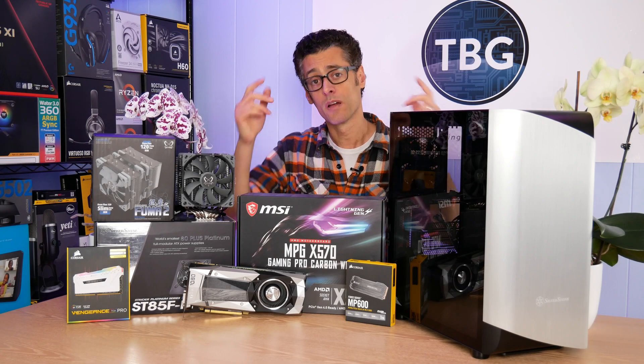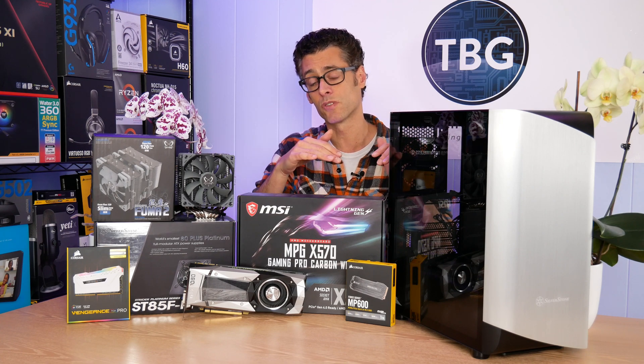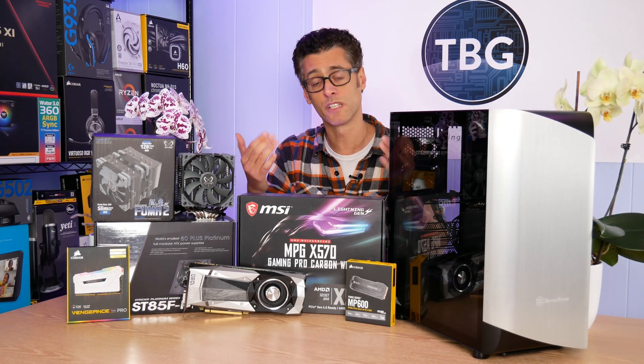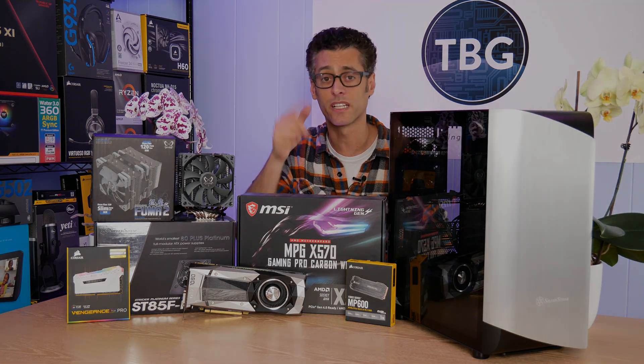If you have any questions, please post them down below. I have links to all the components mentioned in the description. Please like and subscribe — that helps me keep churning out videos like this in the future. As always, I'm Ari from Tech Buyers Guru and I'll catch you next time.